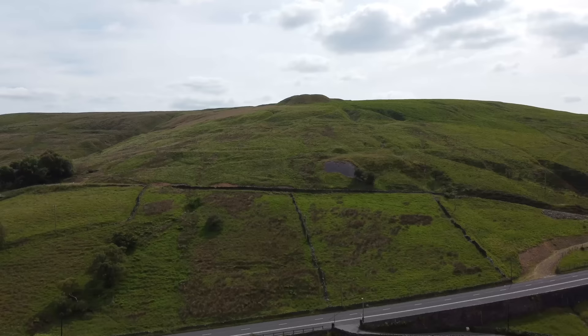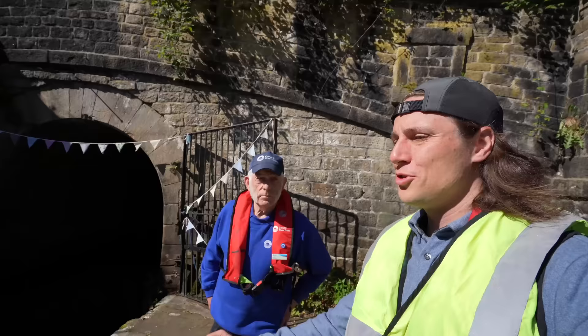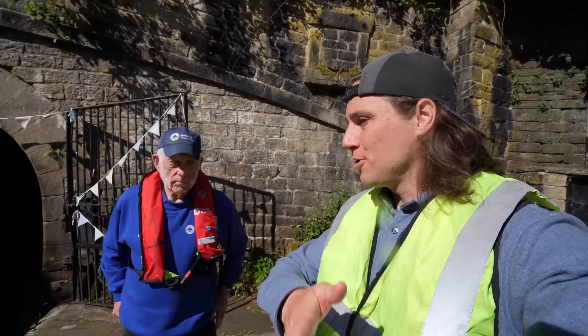We're roughly 620 feet above sea level at this point, and at the deepest point it's about the same distance below ground. Some of the shafts go down to about 500 feet below ground — obviously they didn't dig them at the deepest places.